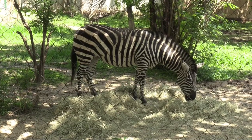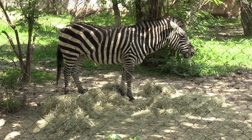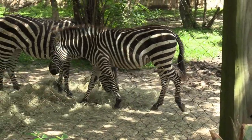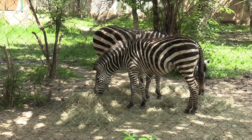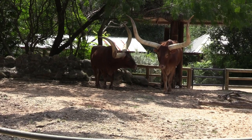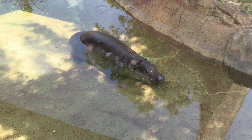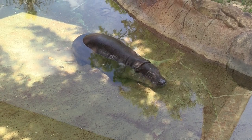Nice close-up view of the zebra eating some hay. Here's the other one. Back at the Ankole cattle — like a Texas longhorn. I came back to the pygmy hippopotamus and it's in the exact same spot as it was the first time.